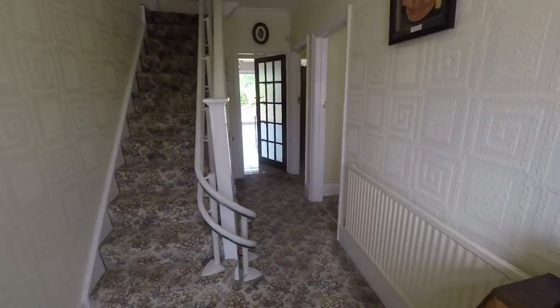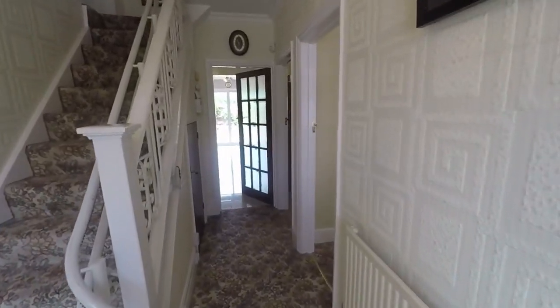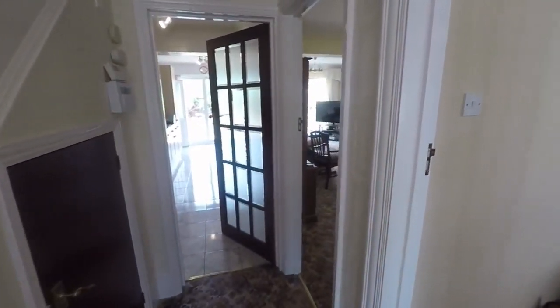From the hallway we have access into the main living areas with your stairs up to the first floor, and you do have some storage just underneath the stairs here.